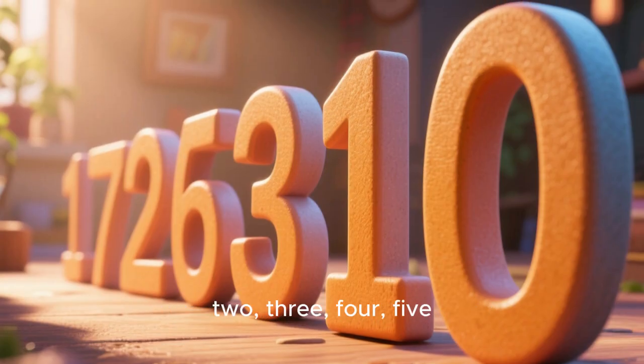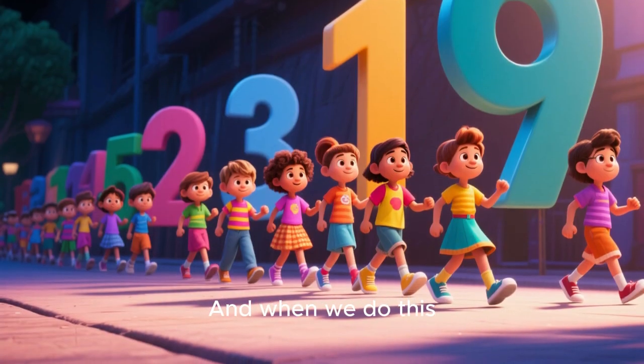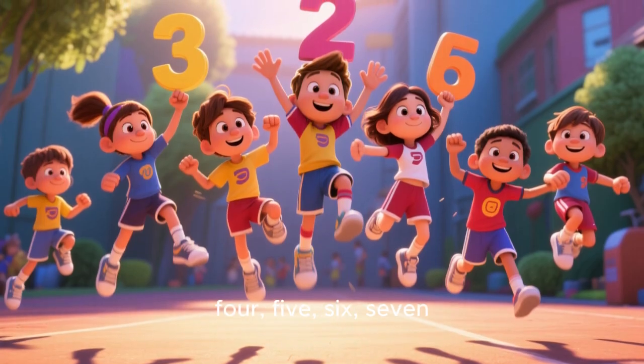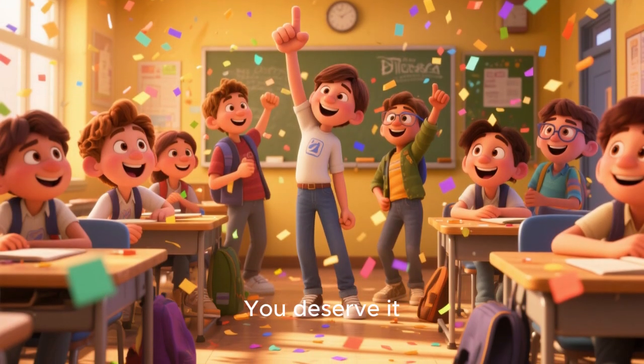So we're going to start with 1, 2, 3, 4, 5, 6, 7, 8, 9, 10. And when we do this, we're going to march in place like this. 1, 2, 3, 4, 5, 6, 7, 8, 9, 10. Hooray. Give yourselves a big thumbs up. You deserve it. Now let's look at our second number of the day and that is 6.